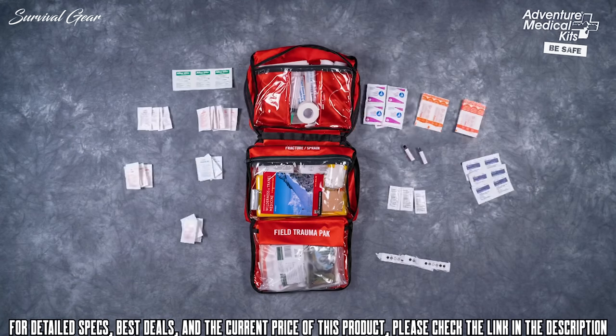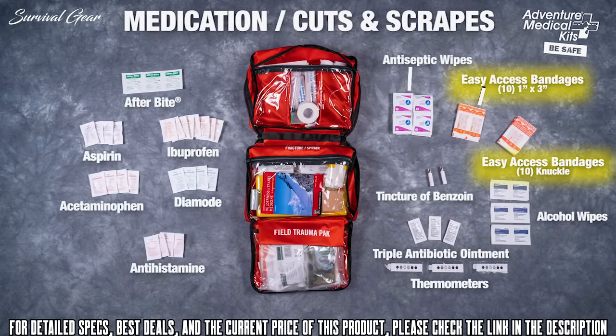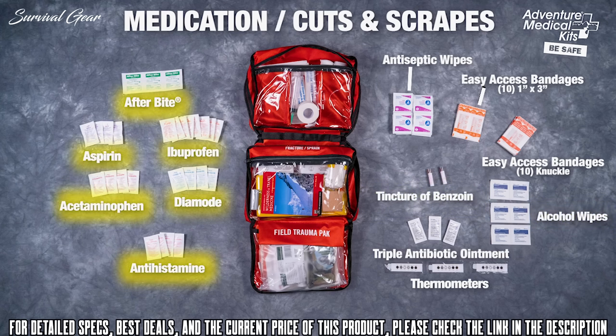The cuts and scrape section includes exclusive easy-open technology, easy-access bandages, antibiotic ointment, tincture of benzoin, and wipes — including medications to treat allergic reactions, itches, pain and fever, inflammation, and diarrhea.